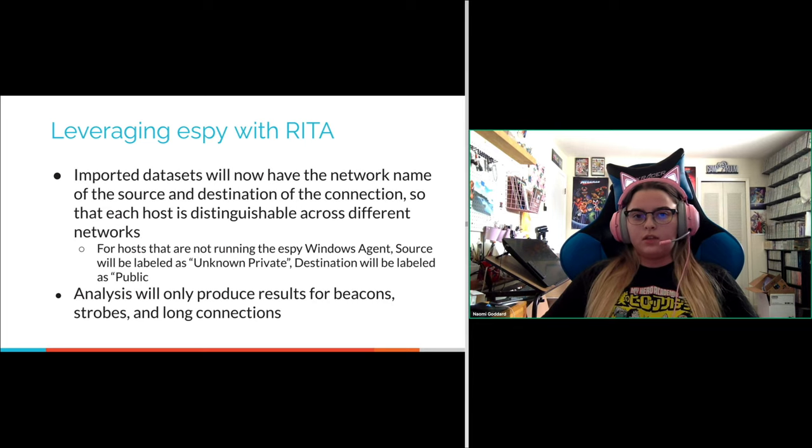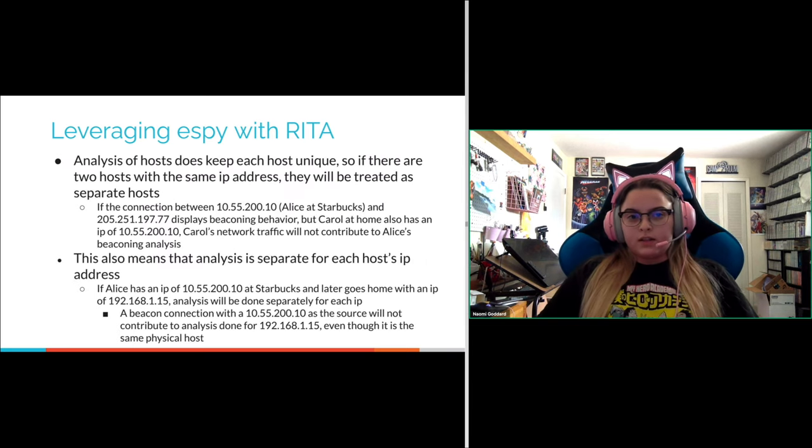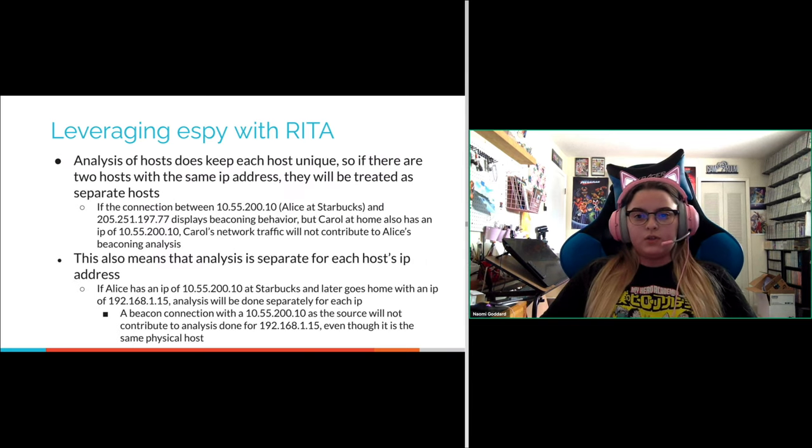Since the data that winlogbeat passes to SB is just basic packet information, it doesn't fully populate all the fields for Zeek logs — that is a limitation. But at least we get basic C2 information. Analysis of hosts keeps each host unique, so if there are two hosts with the same IP address they will be treated as separate hosts.